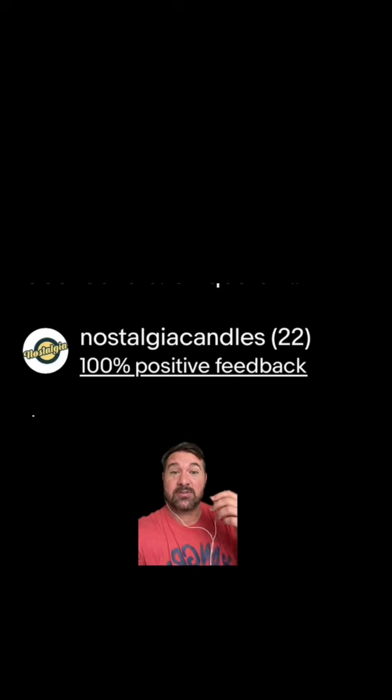And I found these guys — Nostalgia Candles on eBay. You've got to check them out. Look at some of these candles they have. Now they don't sponsor me or anything, but if y'all want to send me a candle, I will take one.